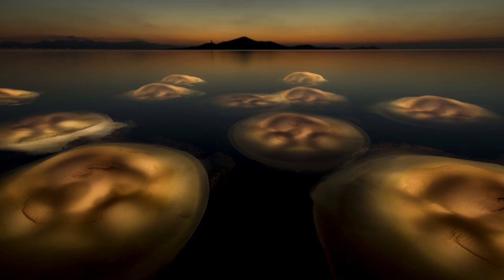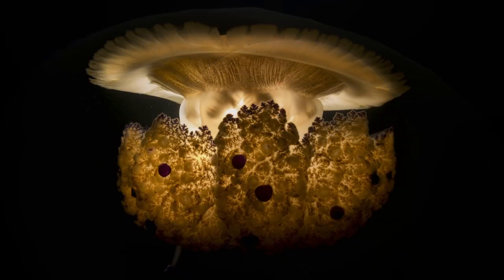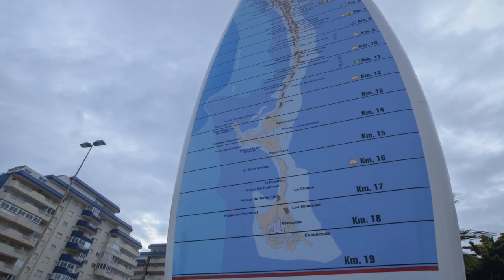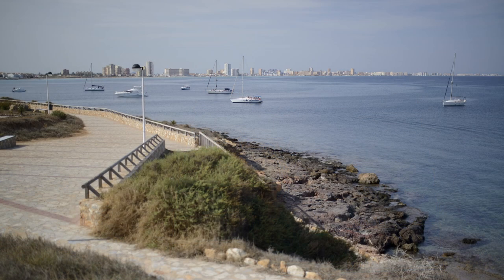It's a Mediterranean jellyfish, also called the fried egg jellyfish because of the special shape of the umbrella. It's actually one of the most common jellyfish species in the Mediterranean. The picture was taken in a place called La Manga, which is a 22-kilometer sandbar that encloses the lagoon of Mar Menor.